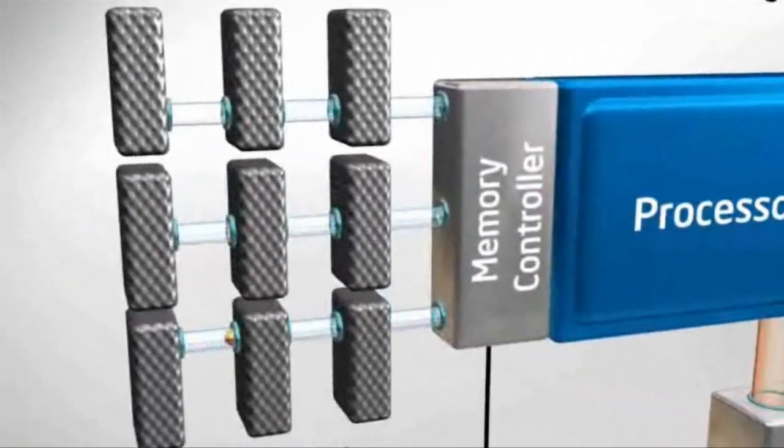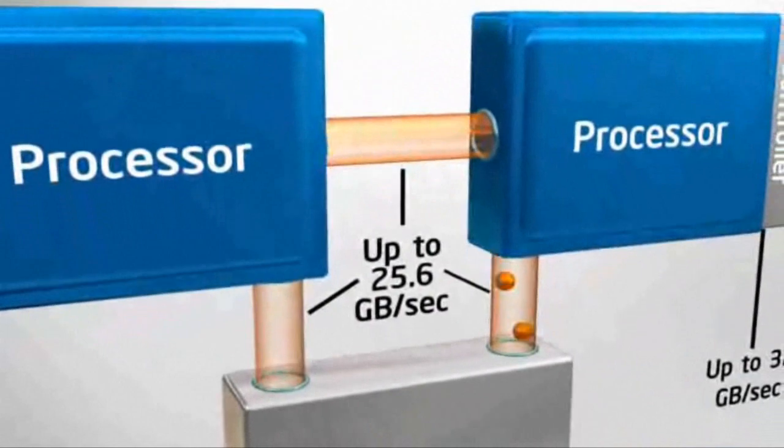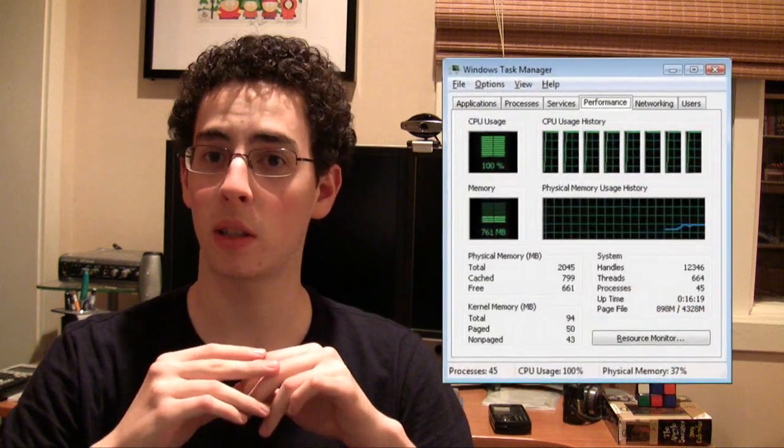The Core i7 has some interesting architectural features. First is Quick Path Interconnect — Intel has moved the memory controller directly into the CPU, so each core has direct access to any memory it needs; it's no longer on the motherboard. Next, hyper-threading is back from the Pentium 4 HT days — each core can multi-thread within itself, effectively doubling bandwidth. There's also a shared cache that each core can access, enabling faster communication between cores.